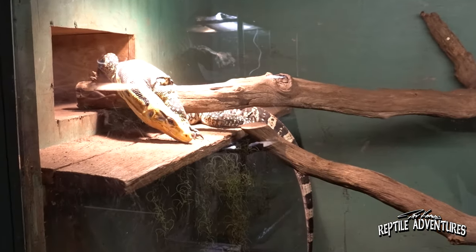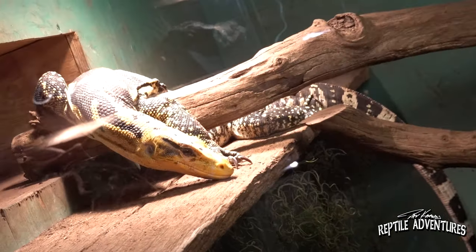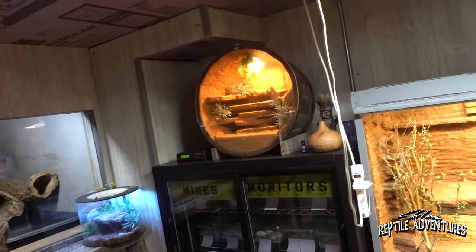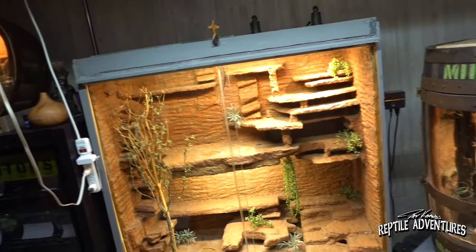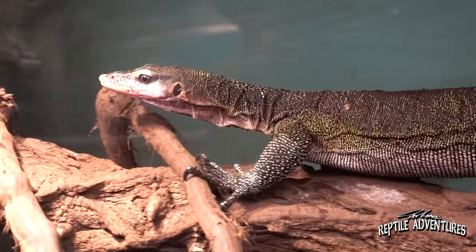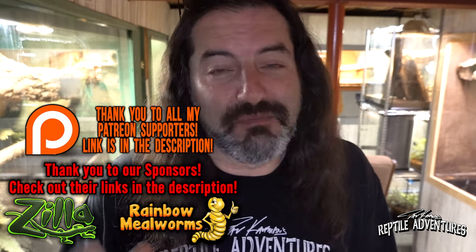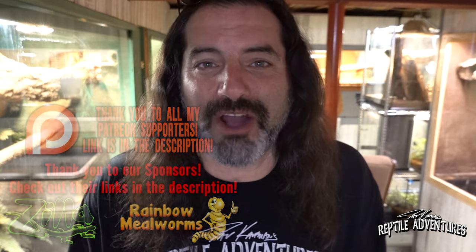One of the things I love about doing these videos is seeing people's ingenuity and creativity with cage design — the animals kind of come secondary to that. I'm going to put all of Mike's contact information in the description below. While you're down there, check out our sponsors as well, and if you'd like to support this channel please check out my Patreon. There's much more reptile adventures coming up — thanks for watching, and until the next reptile adventure: love the planet, feed your reptile obsession, and rattle on!